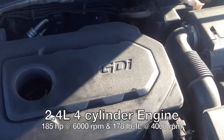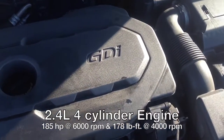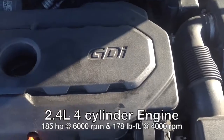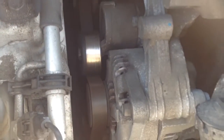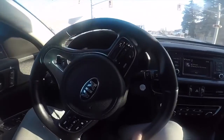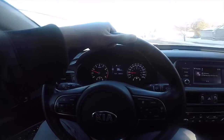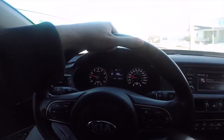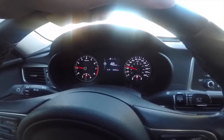The Optima LX comes equipped with a gasoline-direct 2.4-liter double overhead cam four-cylinder engine, delivering 185 horsepower at 6,000 rpm and 178 pounds of torque at 4,000 rpm. This is a nice looking car, by the way.